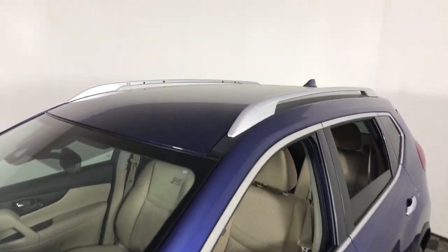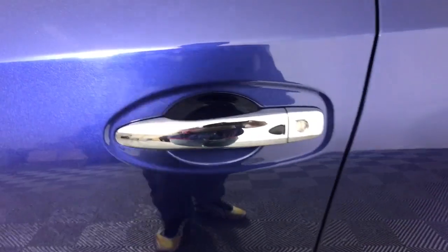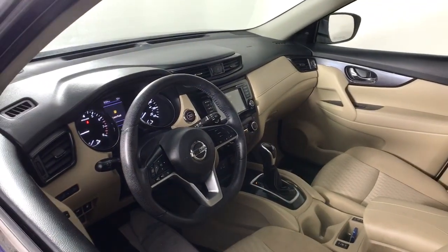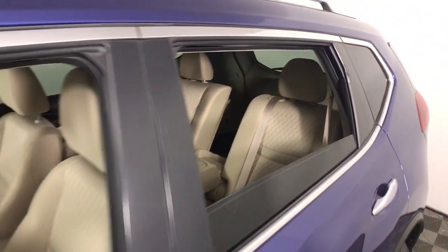These are just some of the great options this vehicle comes with: all-wheel drive, hands-free liftgate, keyless entry, power liftgate, lane-keeping assist, remote engine start, keyless start, satellite radio, backup camera, and heated mirrors.